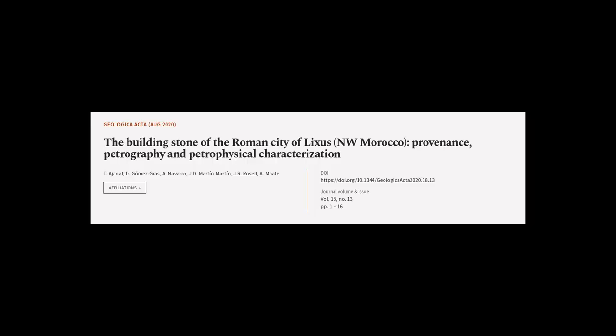This article was authored by T. Ajineff, D. Gomez-Gras, A. Navarro, and others.